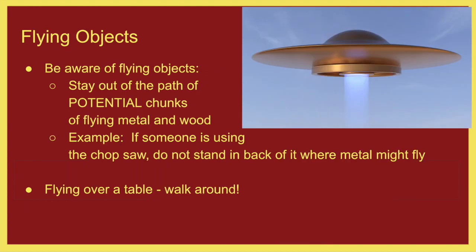Flying objects. There is a potential for flying objects in our shop. There are a number of machines that operate at very high speeds, and if something gets caught in them and shot out, it'll fling across the shop very quickly. Don't stand behind things like the chop saw. When somebody yells clear, that individual should also be looking to make sure nobody is situated in an area where they might accidentally get hit. Be cognizant of what's going on in the shop, and if you're operating heavy machinery, make sure nobody around you could get hurt either.